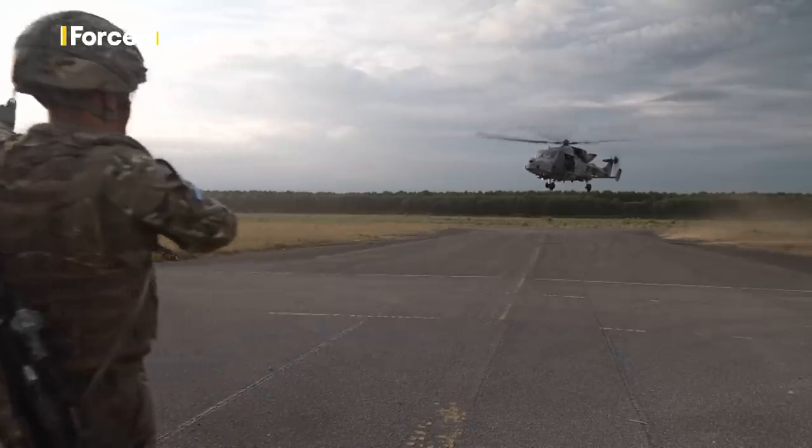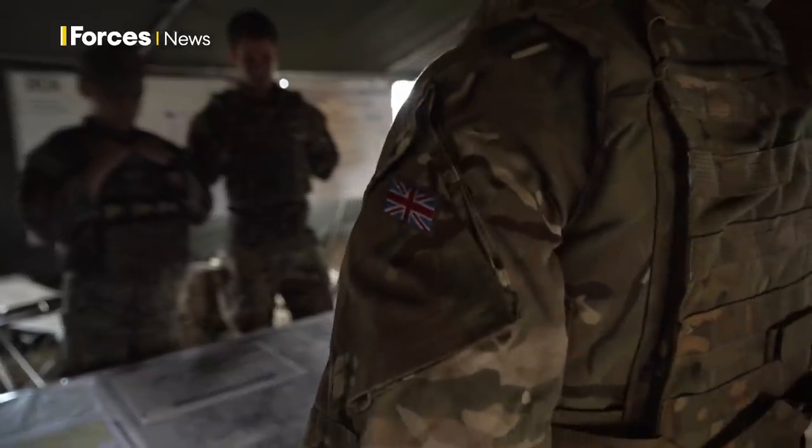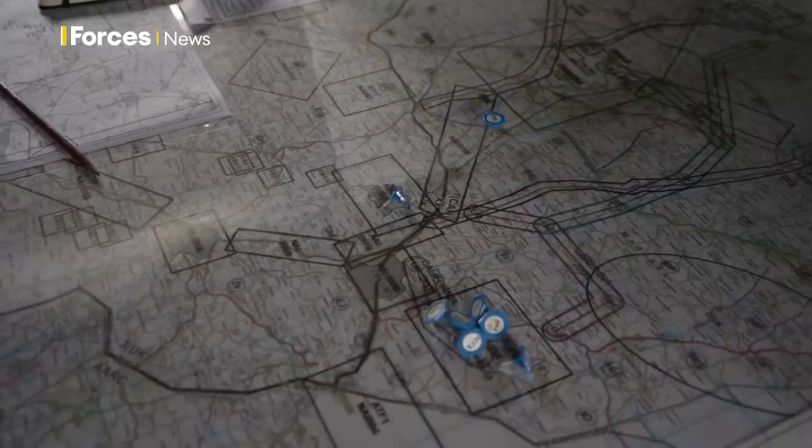In April 2020, a new brigade of the British Army was born. It brought together attack and reconnaissance helicopters, together with their specialist aviation engineers, under a new headquarters: First Aviation Brigade.